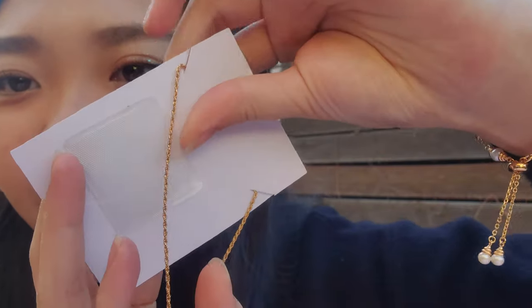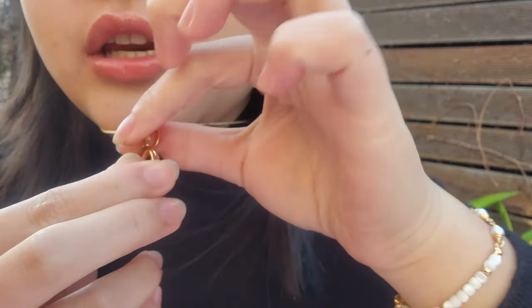That's so pretty. I think this would go very well with my outfit today. It's so cute — it's not bulky or anything. When you wear it, it's just the perfect size.